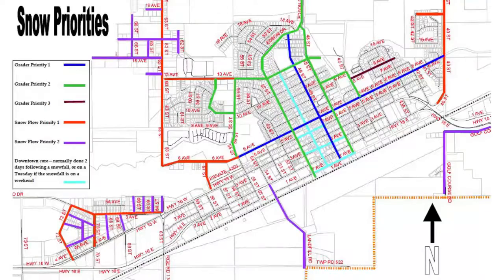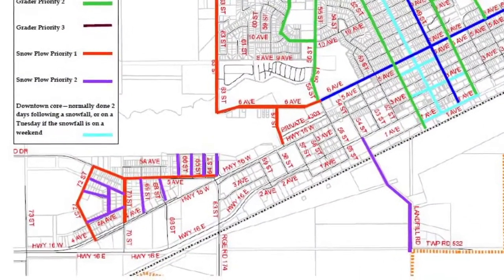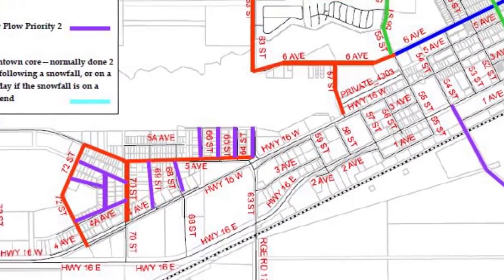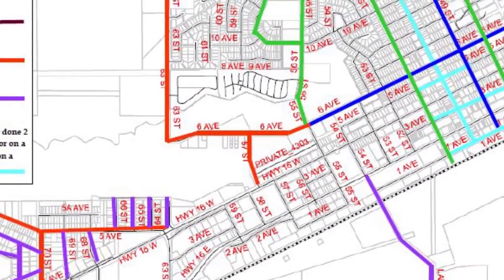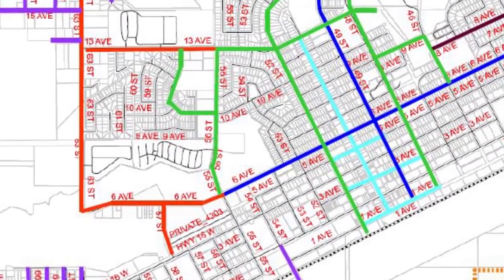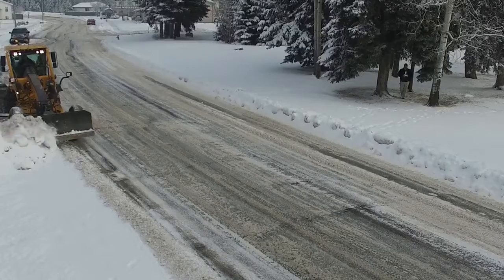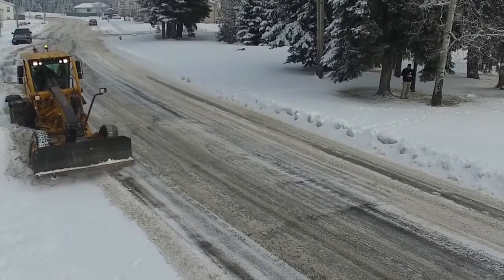We'll start with priorities. Our priority routes are designed to open up as much of the town as possible, as quickly as possible, to provide the best access for emergency vehicles and routes to emergency centers. The map is available on our website. This is a guideline, and once the routes are opened up, crews move into other areas as best they can.